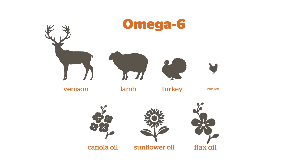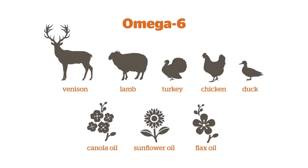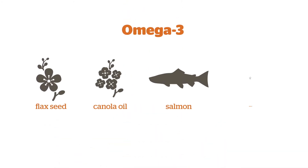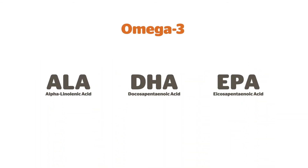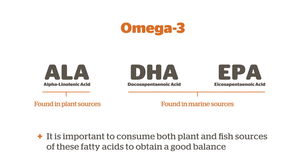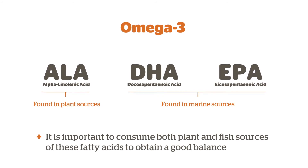Omega-6 fatty acids are found in most plant and animal fats and oils, including chicken fat and canola oil. Omega-3s are fatty acids found in flaxseed, canola oil, salmon and algae extract. There are three major types of omega-3s that promote health, so it's important to consume both plant and fish sources of these fatty acids to obtain a good balance.